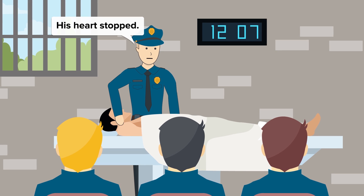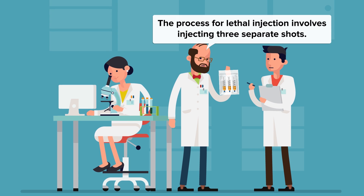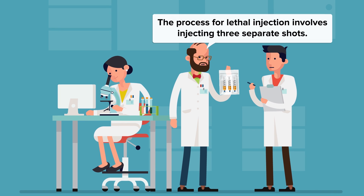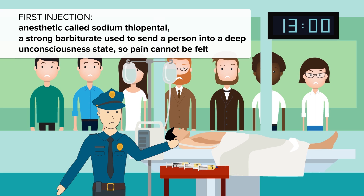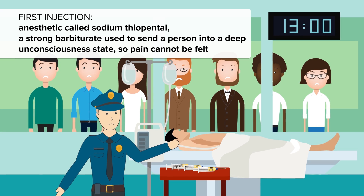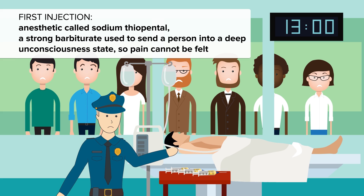So what's actually injected into a person to bring on cardiac arrest? According to the Death Penalty Information Center in Washington, DC, the process for lethal injection in most states involves injecting three separate shots, all of which are delivered via intravenous drips. The first injection is an anesthetic called sodium thiopentol, a strong barbiturate used to send a person into a deep, unconscious state, so pain cannot be felt.